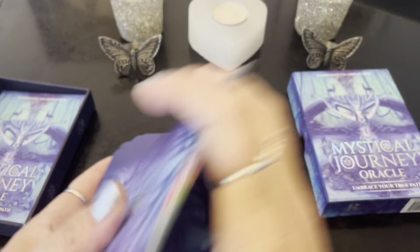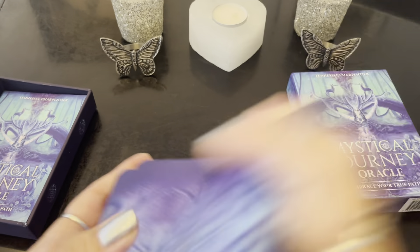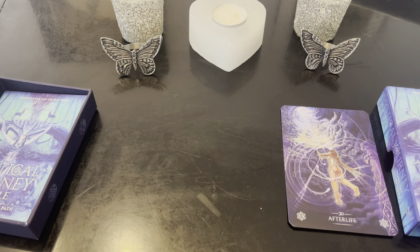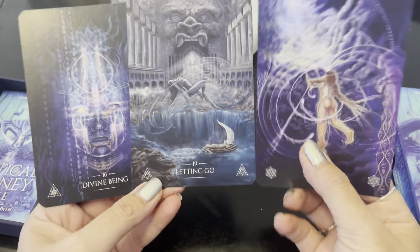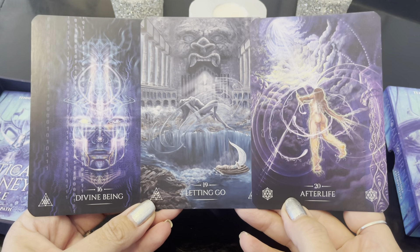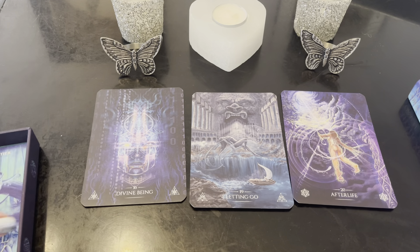Embrace your true path — Mystical Journey. What are the messages that want to come forth for all who may find this video? It's going to be actually pretty particular. Mystical Journey, what would be most helpful for our mystical journey? Two cards just came out. We got Divine Being, Letting Go, Afterlife. So you could be feeling this almost transition going on here right now. We've been getting that Letting Go card a lot. So let's get into it — we're going to tap in and get the messages for this.